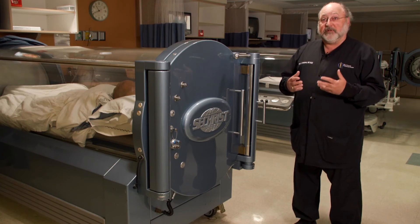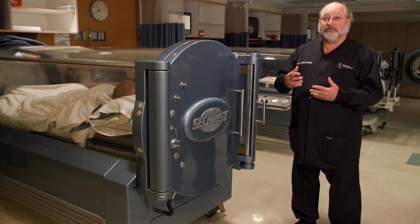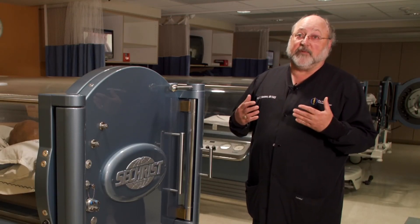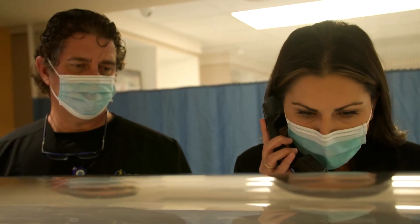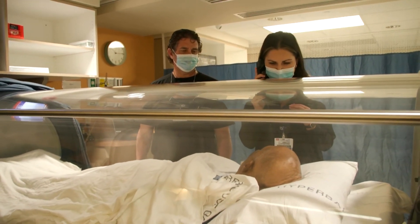This is as a result of the radiation, and most commonly patients who undergo radiation therapy for breast cancer where they subsequently develop what's called radiation mastitis. All of these diagnoses have been shown to improve with hyperbaric therapy.